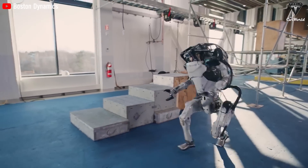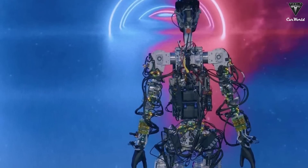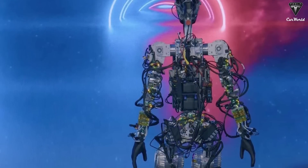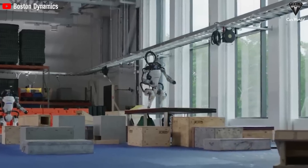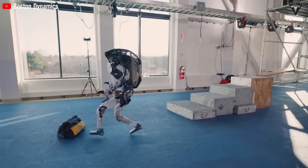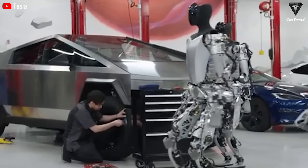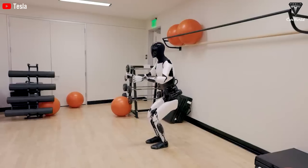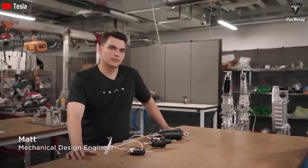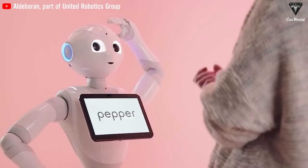Compared to Boston Dynamics' Atlas, another competitor in the market, Optimus truly excels in continuous operation capability and prolonged working time. Atlas can operate for about 20 minutes continuously, or 1 hour with light movement. While Atlas may be suitable for short-term tasks requiring flexibility and high mobility, Optimus is better suited for long-term tasks requiring continuous and stable operations, bringing significant benefits to various industries from household to medical, construction, and other fields.